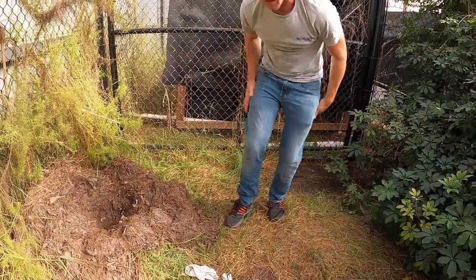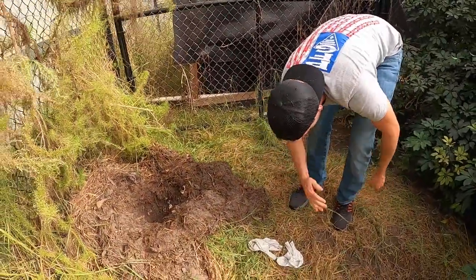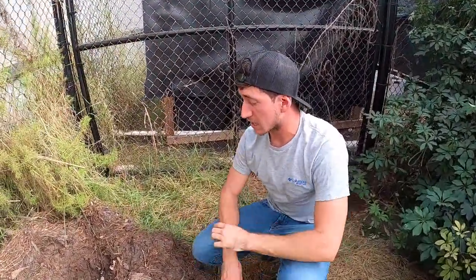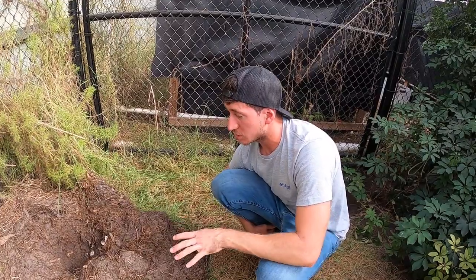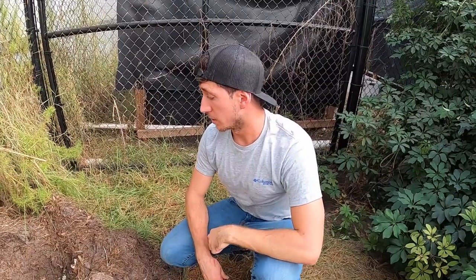I'm going to be covered in bites — it'll look like I have chicken pox tomorrow. But hey, it was something we had to do. Because if this was a fertile nest and these animals hatched out, we just want to have as secure a facility as possible to ensure these babies don't escape into the wild of South Florida.